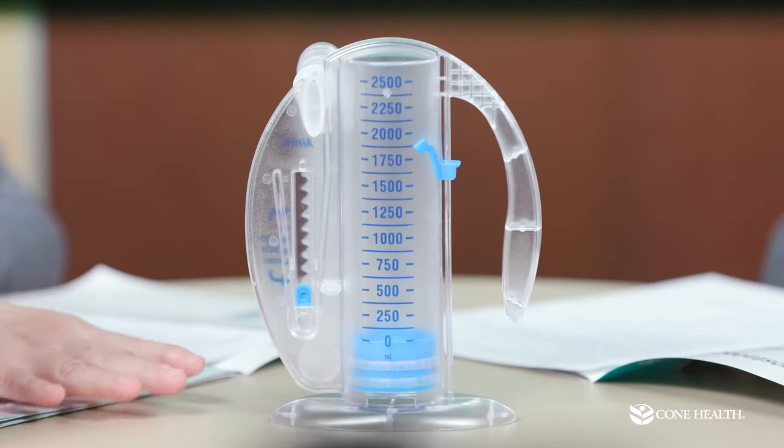Some of the routines we do in the hospital: we are going to take intake and output. Usually every eight hours the nurses or nurse techs will ask you what you've had to eat or drink, and we put those fluid balances in the computer along with what we empty out of the catheters or drains. We also take your vital signs every four hours — yes, we do wake you up at night, not to torture you, but just to make sure you're doing okay and are stable after surgery.